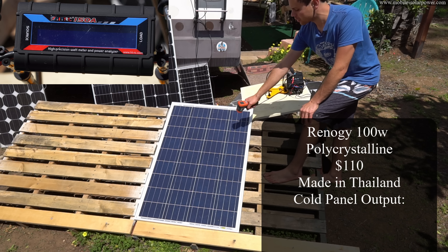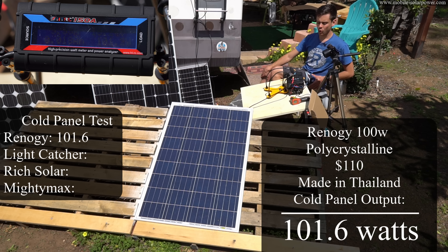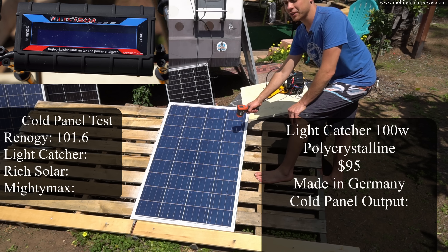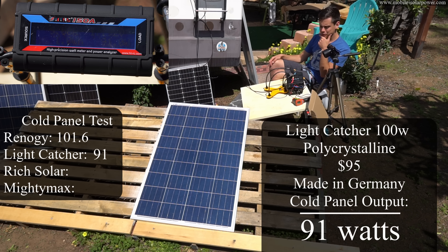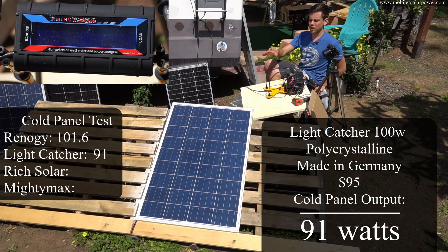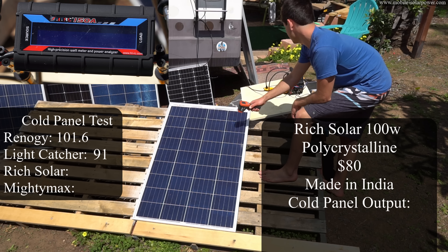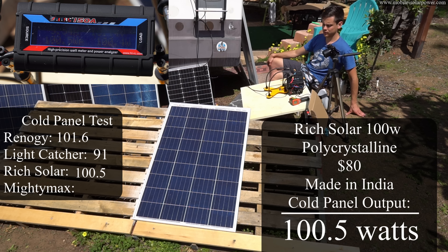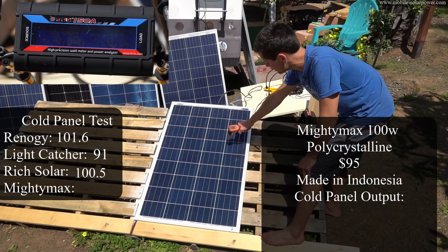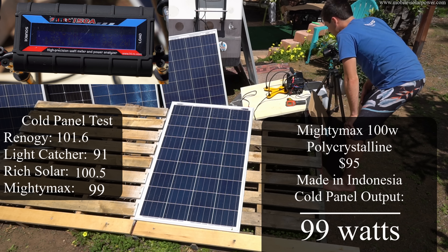For the first test, we're doing the Renogy polycrystalline — right now it's 49 degrees Fahrenheit, and the Renogy is producing 101.6 watts, which is really good. Now with the German-made Light Catcher panel at 52 degrees Fahrenheit, it's only producing 91 watts, dropping to 90 watts — that's crazy. I checked the wires and all connections look good, but we're only producing 88 to 92 watts in full sunshine. The Rich Solar panel at 49 degrees Fahrenheit is producing 100.5 watts. And the Mighty Max from Indonesia at 57 degrees is producing 99 watts, which is really good considering its price point.